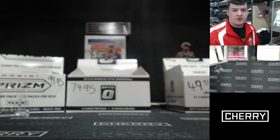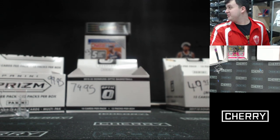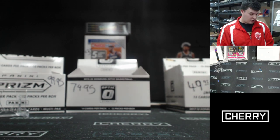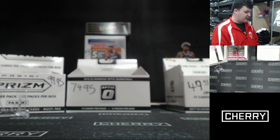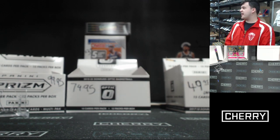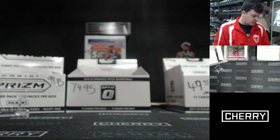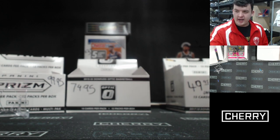That looks like it could be all — a little early edition of the Lunch Break. Thank you so much for joining us here today. It's been great. A couple of real nice cards came out. Until tonight where we've got two showcases, more Optic, a little bit of everything really. Make sure you keep it tight and I will see you tomorrow from 1pm, right here where we've always been. Goodbye for now.